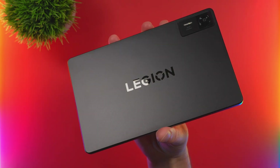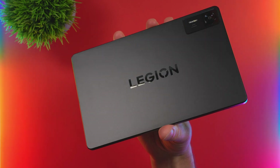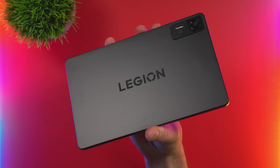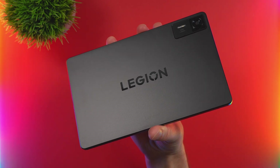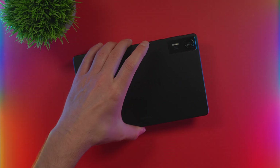This here is the Legion Y700 Gen 4 and it completely changed the way that I look at Android tablets. So let me take you on a tour of the fastest ARM device that I own and why I definitely think you should pick one up. Let's hop right in.